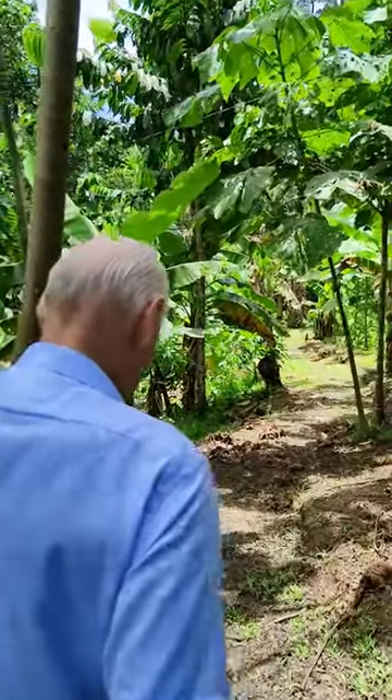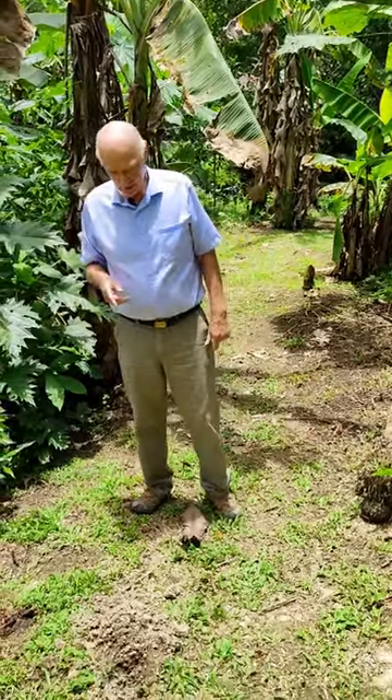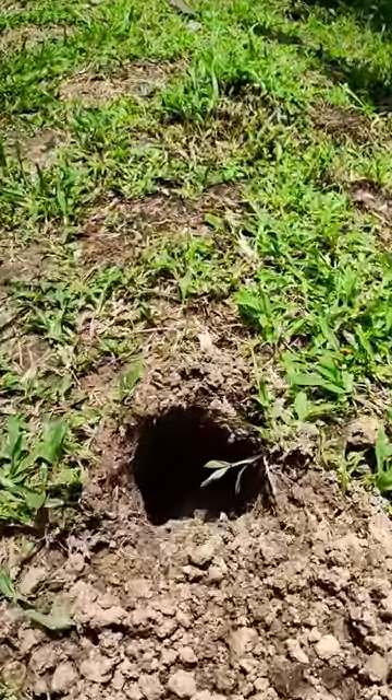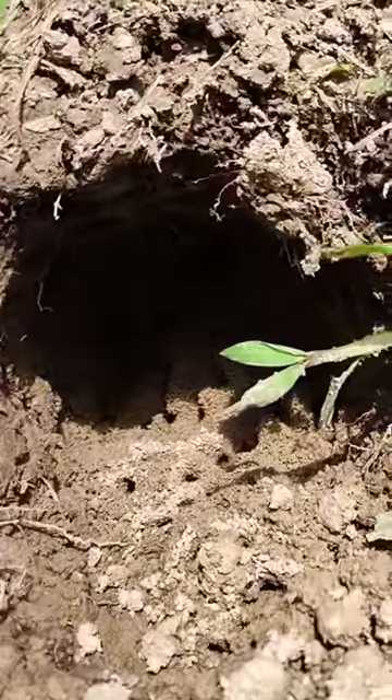Here's something interesting — this is a hole that's made by an anteater. You can actually, with the camera, the sun is shining in here, you can see the holes that were made in the ground.